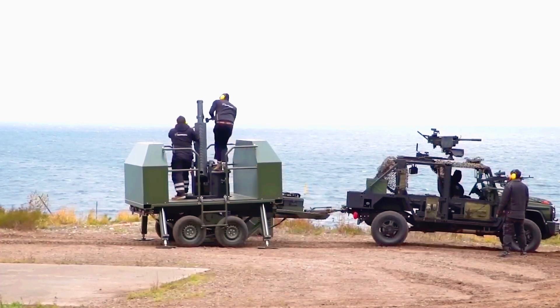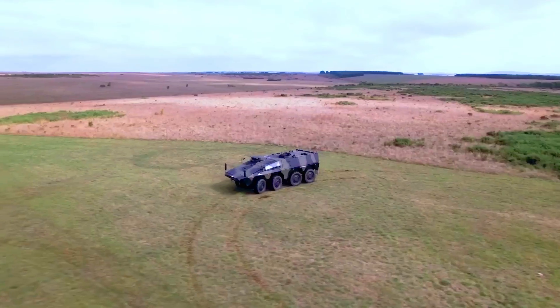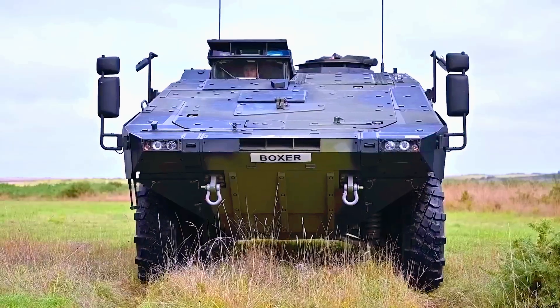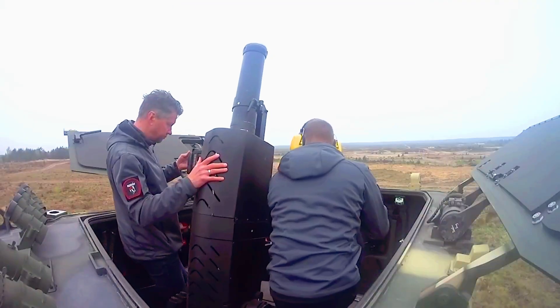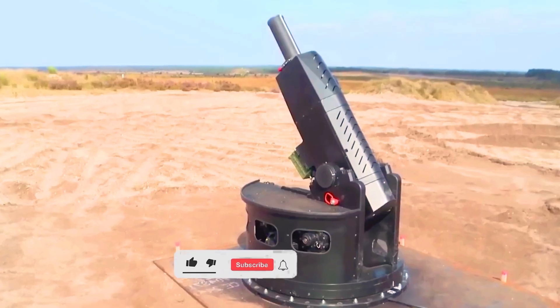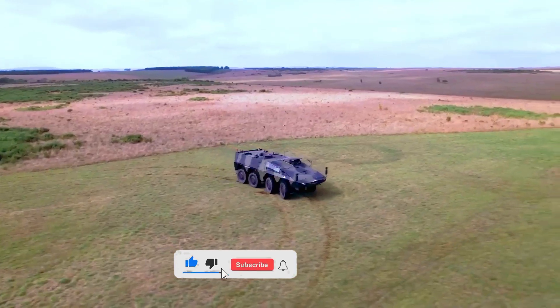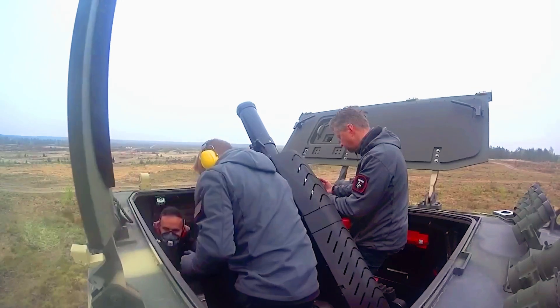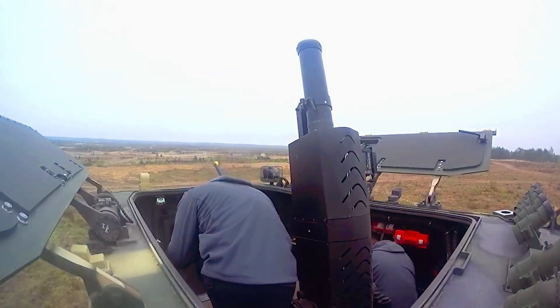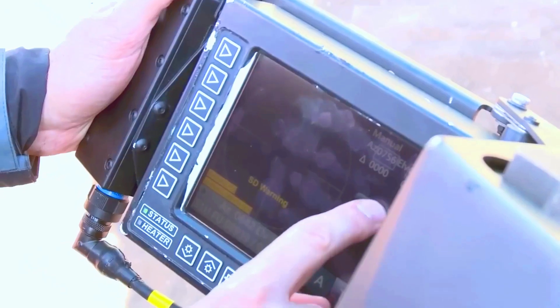The Bullseye graphical interface simplifies control and is reminiscent of a video game: press one button to aim the mortar at your target and another for automatic aim correction between shots. The rate of fire can reach up to 20 shots per minute. Noteworthy features include the barrel's quick disassembly, taking only 60 seconds, which also allows for simple conversion between smooth bore and rifled configurations.